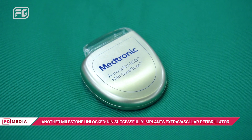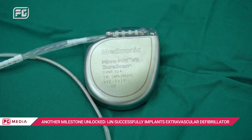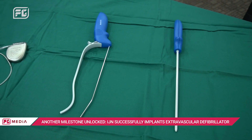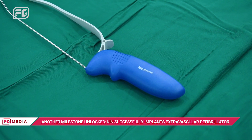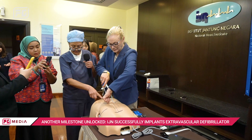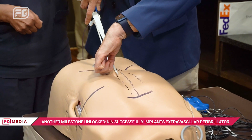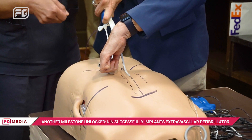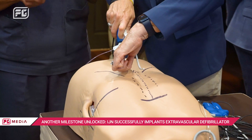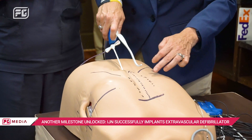He further explained this alternative option is suitable for patients who need an ICD but face conventional ICD implant barriers. In this EVICD, the wire is extravascular — it's outside the heart. The wire is placed nearest to the heart, below the area of the chest bone, slightly to the left side, and it is then connected to a battery placed slightly below the breast on the left side.